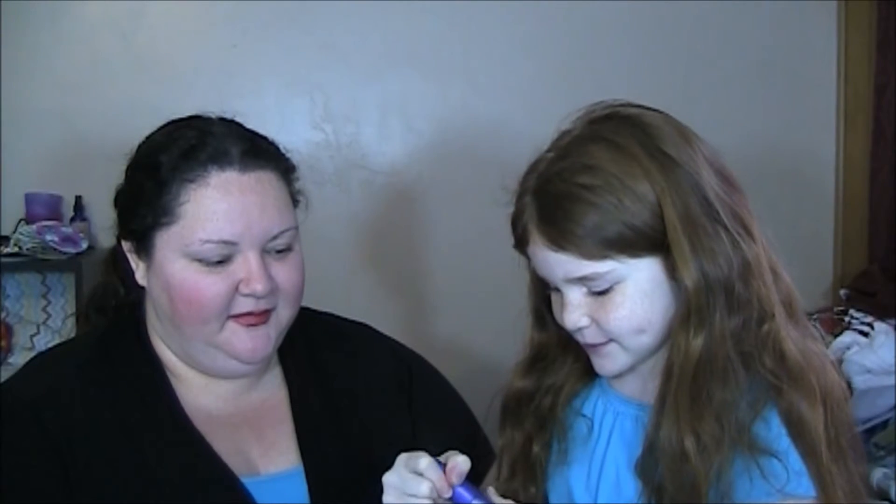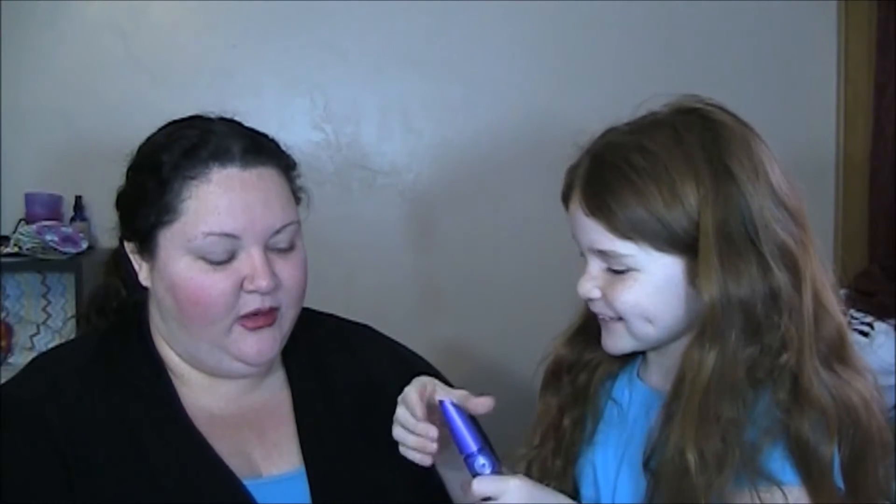I'll do some mascara. And what does mascara go on? It goes on your eyelashes.